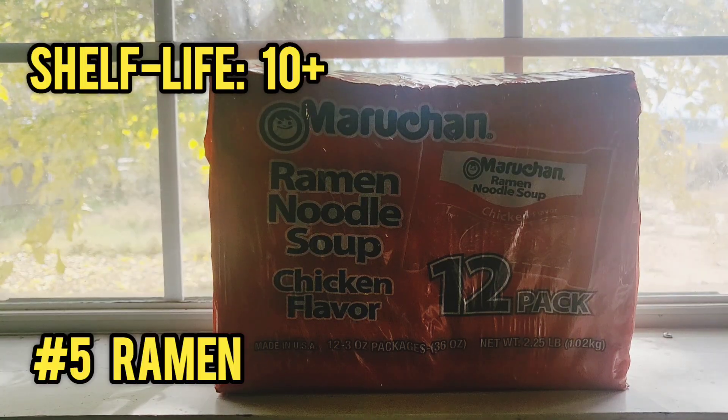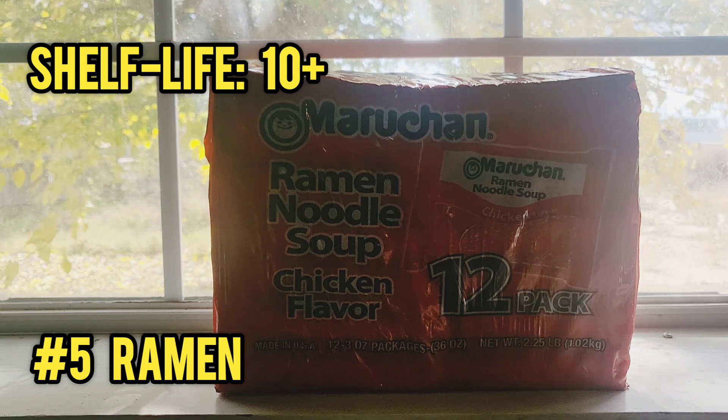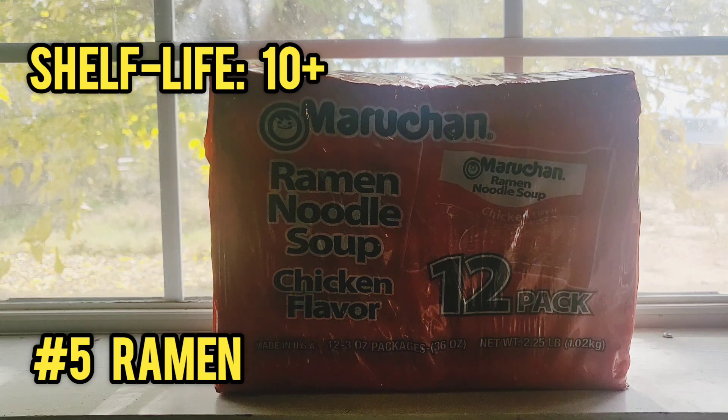Number five on our list, and everyone's favorite and one of the most common prepper foods, is ramen. It could be top ramen or maruchan — it doesn't matter, it's basically the same stuff. I prefer top ramen, but this is just the package I picked up today. We all know that ramen is very, very cheap, it's good, and it also has long shelf life. That's why it makes the list — because it falls under cheap, good, and long preservation.